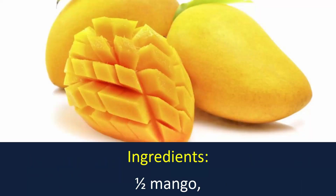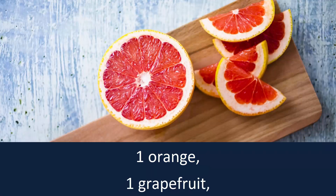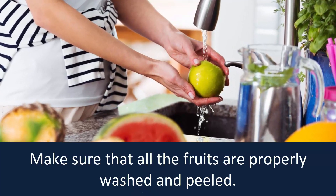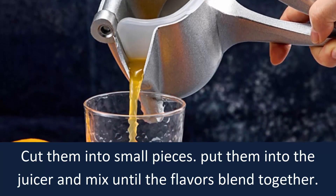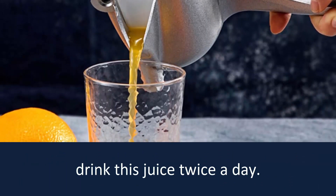Ingredients: half a mango, one orange, one grapefruit, half a melon. Make sure that all the fruits are properly washed and peeled. Cut them into small pieces. Put them into the juicer and mix until the flavors blend together. Drink this juice twice a day.